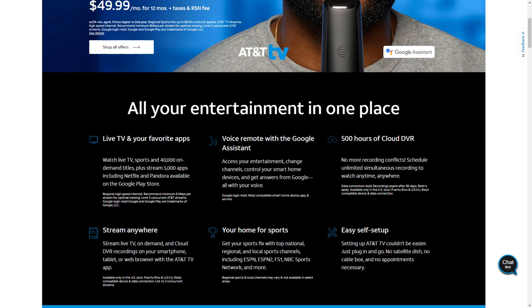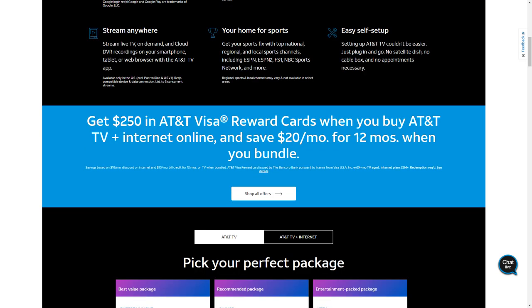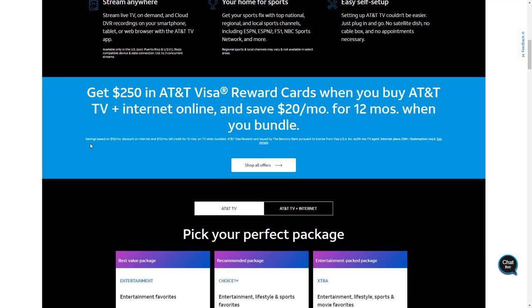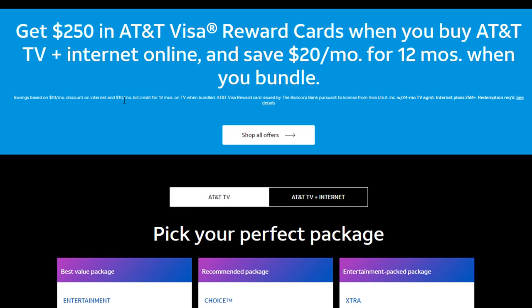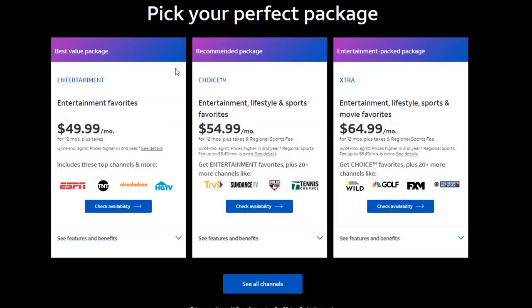You get live TV on your favorite apps, a voice remote, and 500 hours of cloud DVR with no recording conflicts, plus a streaming app to watch on your phone. There's also an offer to get $250 in AT&T Visa rewards cards when you buy AT&T TV plus internet online, saving $20 a month for 12 months when bundled. But reading the fine print, there's a 24-month TV agreement — meaning you are in a contract. If you try to break it, you're going to be penalized.